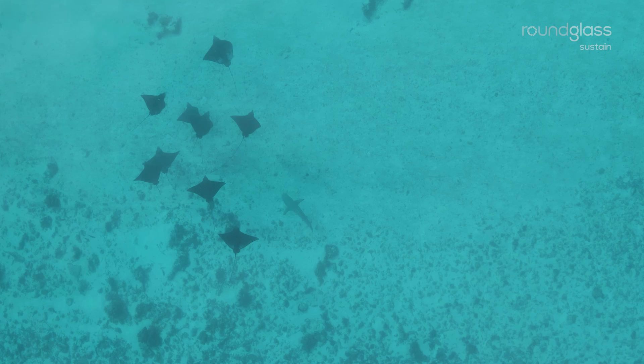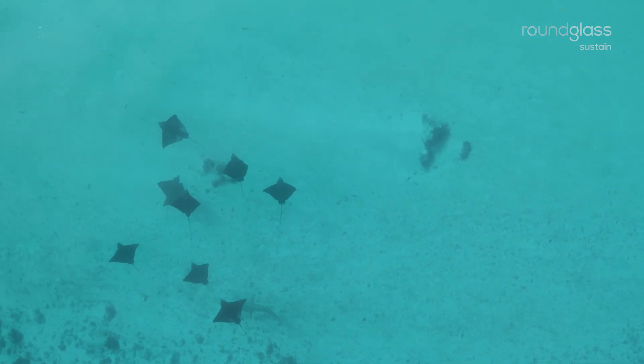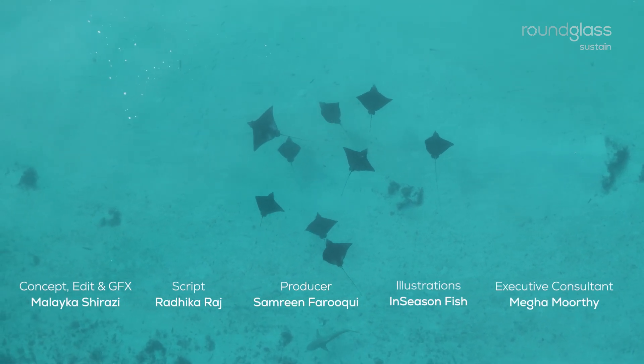It would be almost impossible to protect these species without your support and knowledge. Share this video to help us reach as many people as possible.